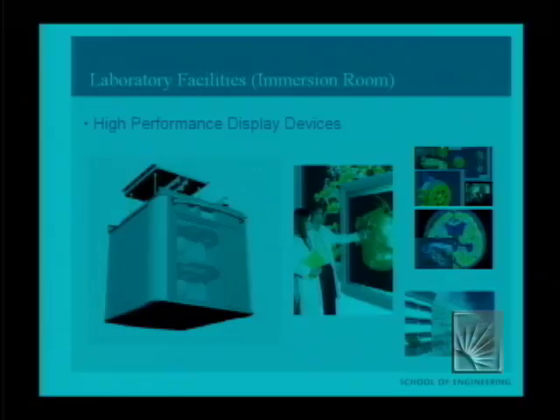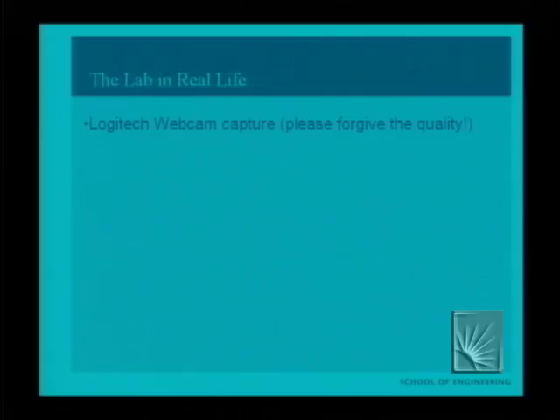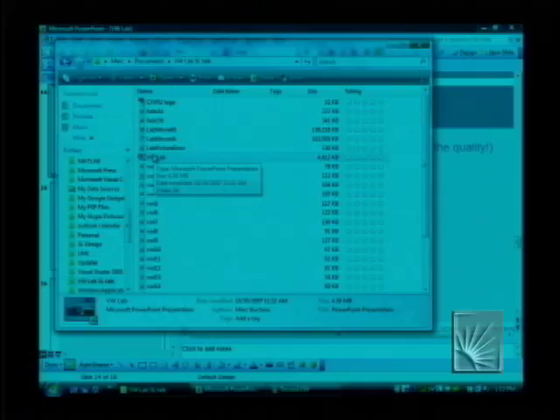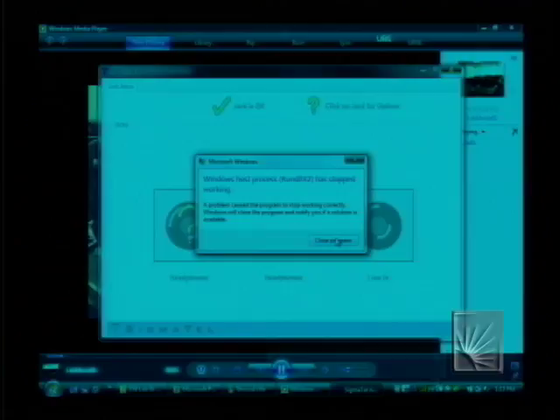We have one room that's very difficult to capture in stills — it has a Barco 3D stereo projector in it. This is the lab as you approach it in real life: there's a glass door on the right, you can kind of see into the lab through it, and on the left we have a couple of monitors. This is my attempt at walking around with this computer and the webcam — it's not going to be highly detailed but it'll give you some feeling. These are the Alienware Aurora 7500 computers that we have.